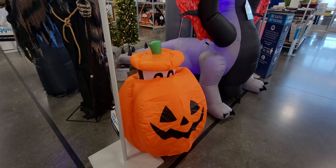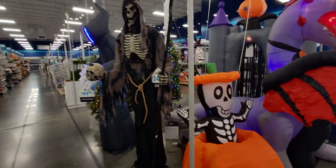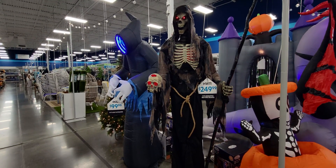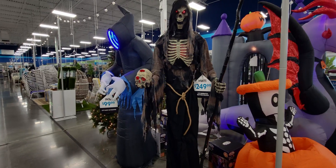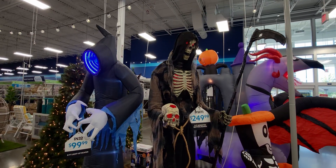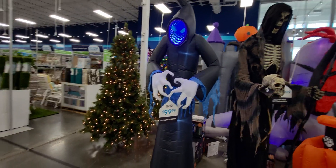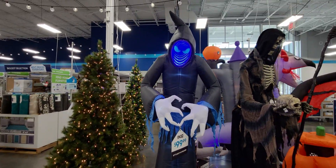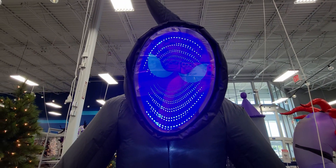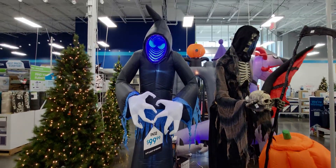Oh my gosh, $249 — that is quite detailed. It's a seven-foot animated rotating Grim Reaper. And this one is $99 — look at the face, the detail is crazy looking. I'm going in closer so you can see the face. Another inflatable, so there's kind of an overview of those.